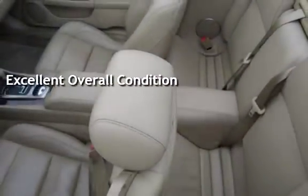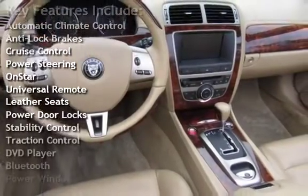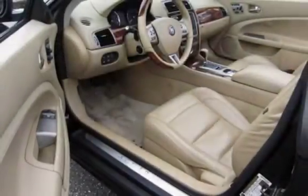Key features include automatic climate control, anti-lock brakes, cruise control, power steering, OnStar, universal remote, leather seats, power door locks, stability control, traction control, DVD player, Bluetooth, and power windows.